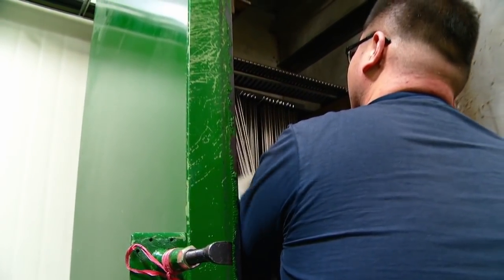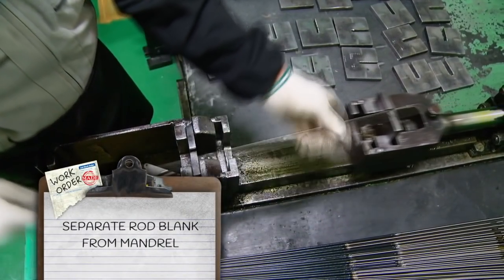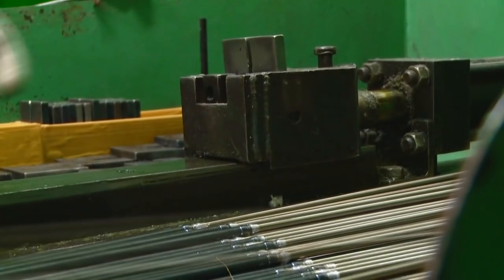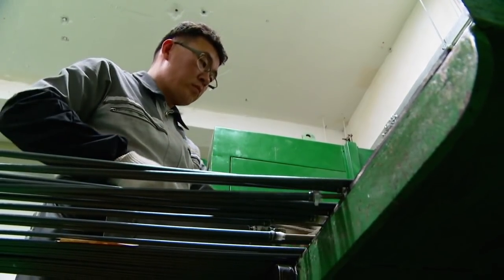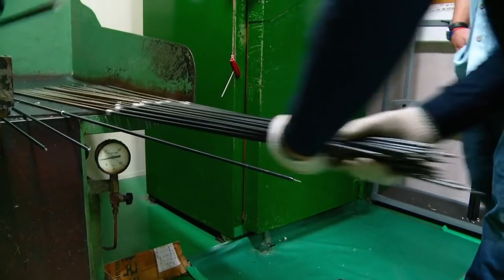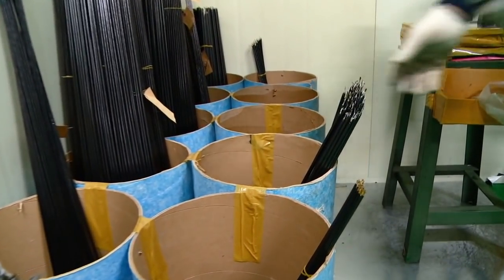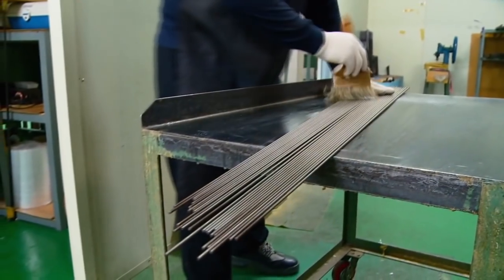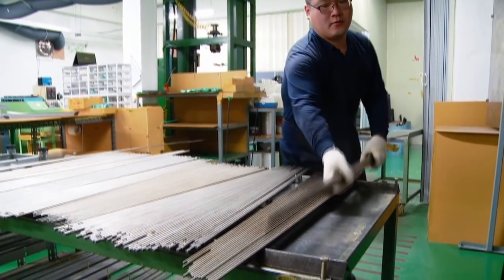Ninety minutes later the rods come out of the oven, properly cured. The problem is the hot rod blank grips the mandrel. A hydraulic arm quickly pulls and pops each blank off its mandrel — and just like that, they pop out complete. Mr. Kim grabs those still-hot mandrels, retreats each one, and the process starts all over again.